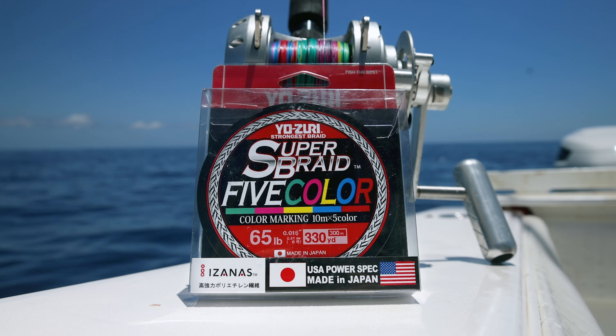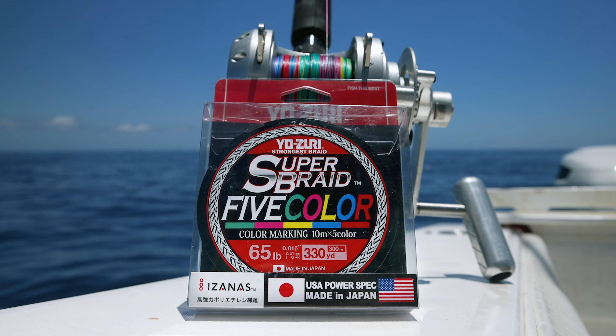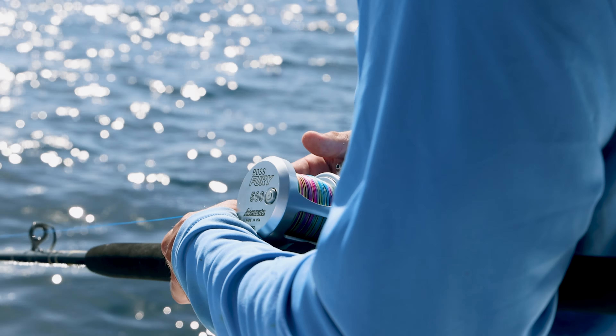It's nice with this five-color braid — you can see exactly how much line you let out and know exactly where you're at. Let's see what we've got.